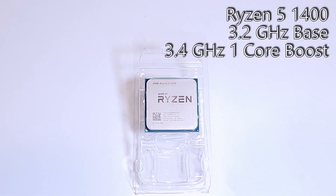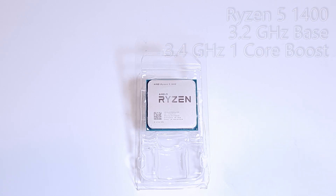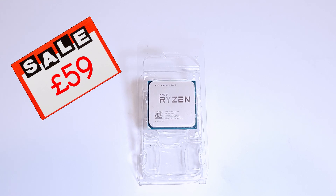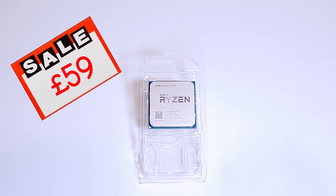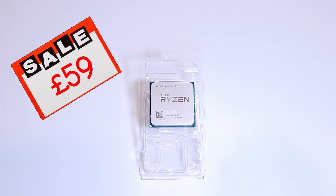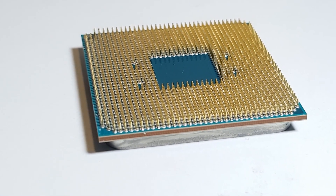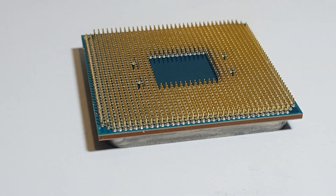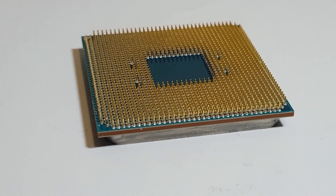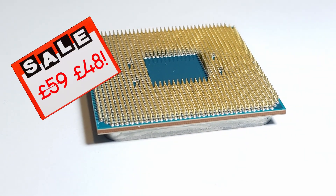Fast forward to 2018, and I picked up this chip along with a Wraith Stealth cooler for £59. That's cheaper than the Ryzen 3 2200G by about 30%, and pretty much the exact same price as a new Intel Pentium G5400, which is still a dual-core chip with 4MB of L3 cache, although that does clock in at 3.7GHz. I've also just sold the Stealth cooler on eBay for £11, meaning that this little 4-core 8-thread CPU has cost me under £50.